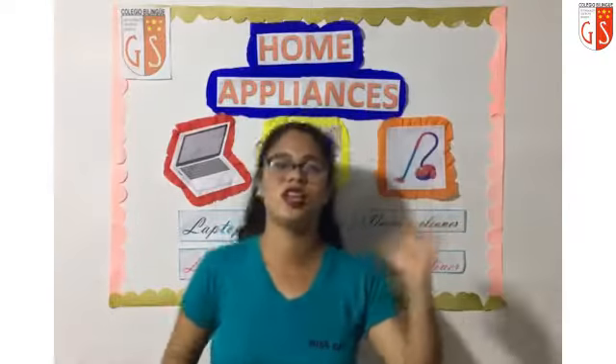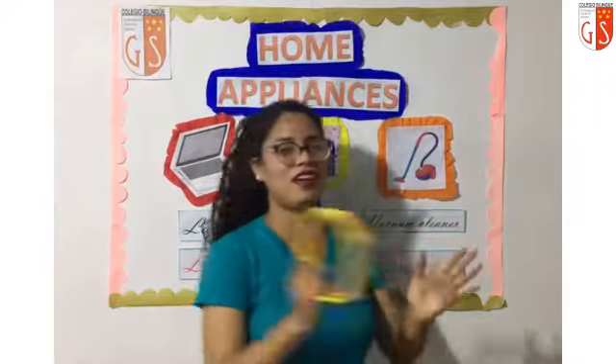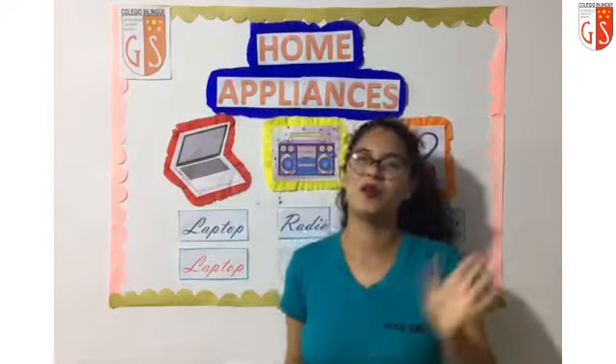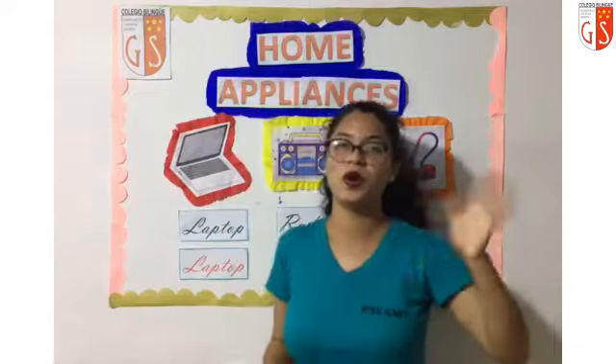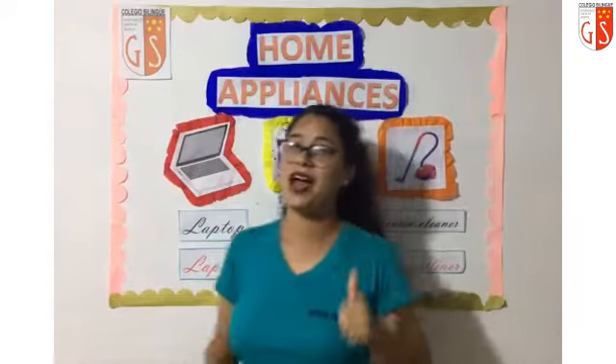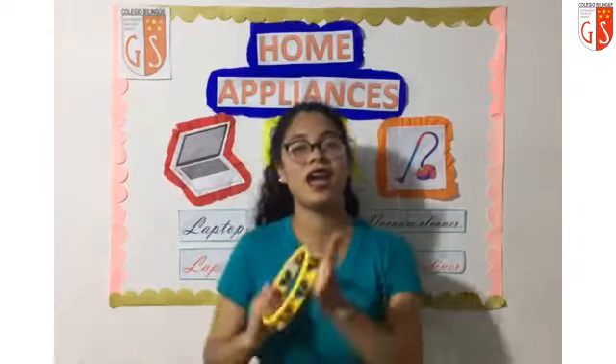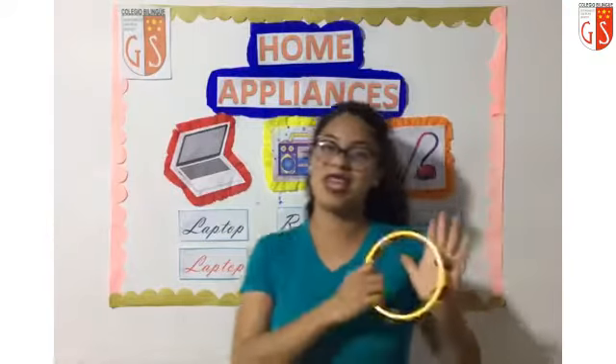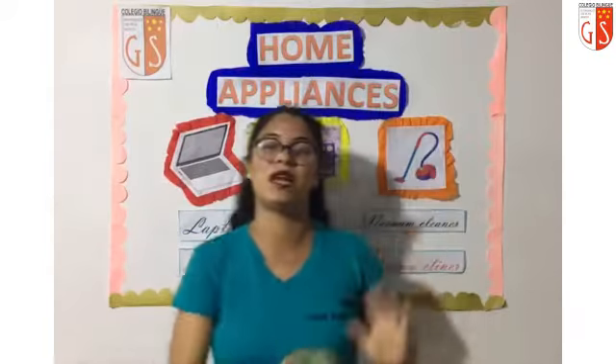Good morning, good morning. How are you? Good morning, good morning. I'm fine, thanks, I'm good. If you're happy, clap, clap, clap. If you're happy, clap, clap, clap. If you're happy, clap, clap.